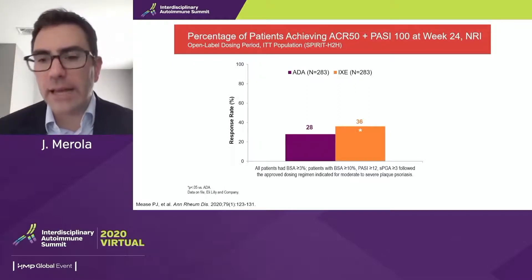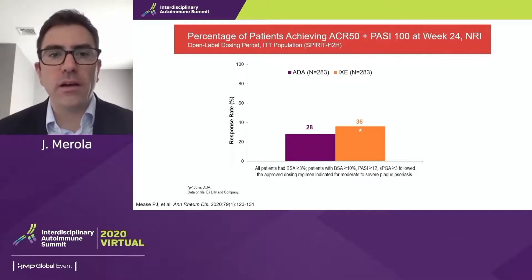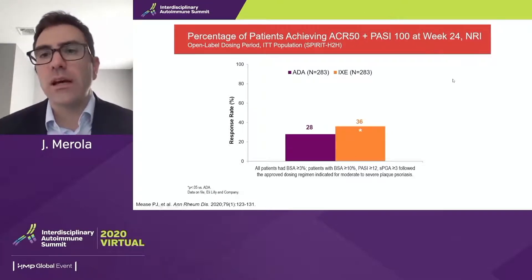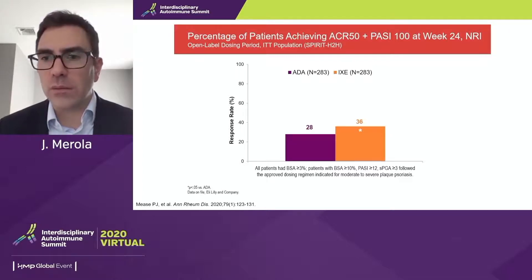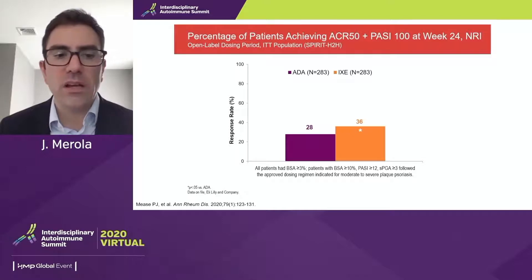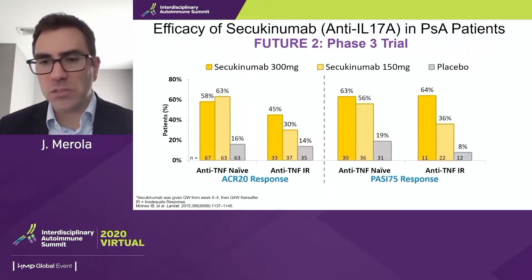We rarely get head-to-head psoriatic arthritis data. In the SPIRIT head-to-head trial, ixekizumab versus adalimumab was studied in patients with skin and joint disease. The composite outcome was ACR50 plus PASI 100 at week 24. There is pretty robust data with regard to ixekizumab compared to adalimumab at this 24-week time point. There are some criticisms about whether it's skin-driven or psoriatic arthritis-driven, but these studies give us a sense of where these may fit in our treatment algorithm.